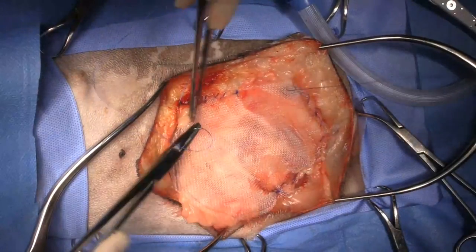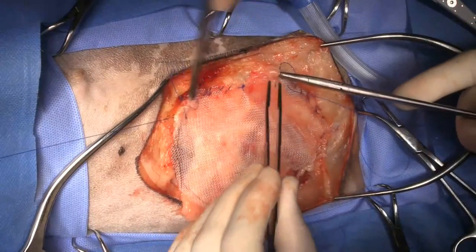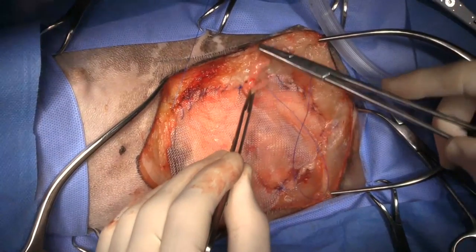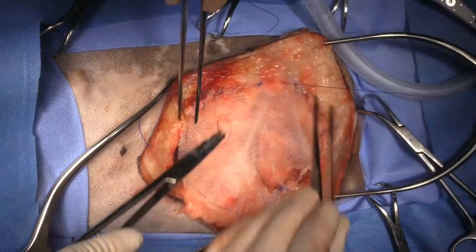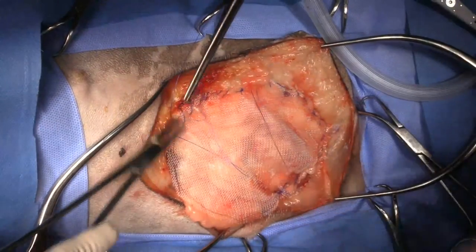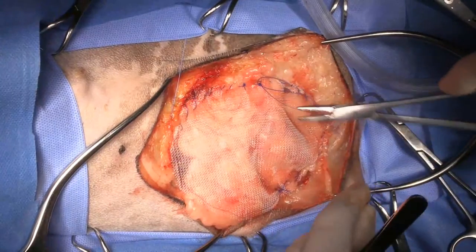I've got a facial abscess in a cat coming next — there's some concern it got a bite on the face and there might be a tooth in there from the other cat. I had a persistent lameness in a cat that I x-rayed and found a tooth lodged between its radius and ulna. It had a bite months beforehand that everyone had forgotten about.